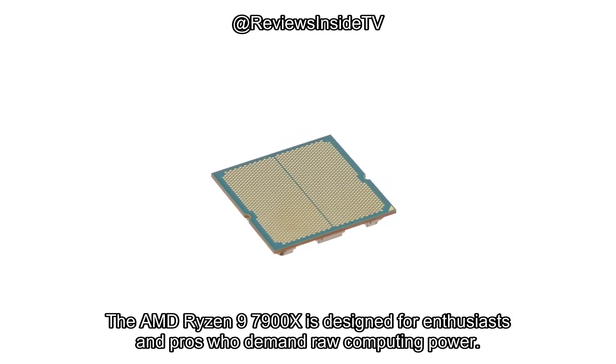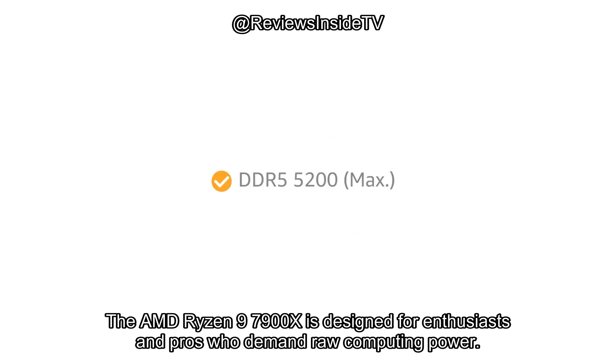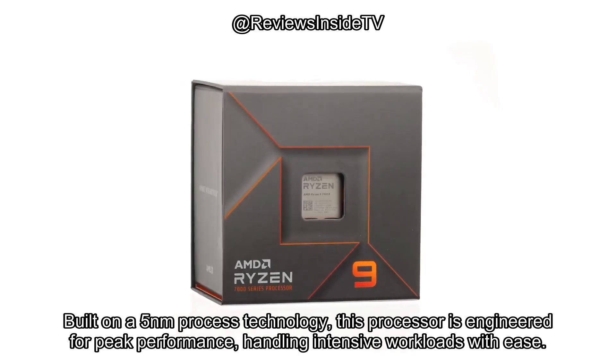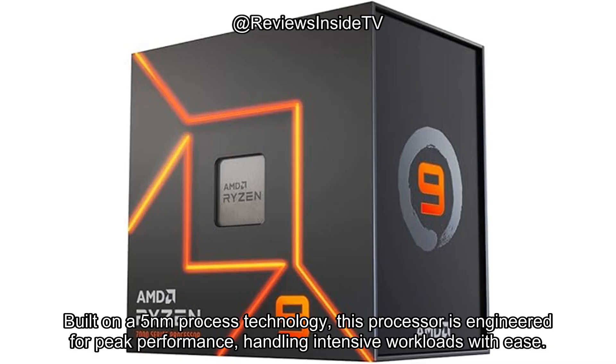The AMD Ryzen 9 7900X is designed for enthusiasts and pros who demand raw computing power. Built on a 5nm process technology, this processor is engineered for peak performance, handling intensive workloads with ease.